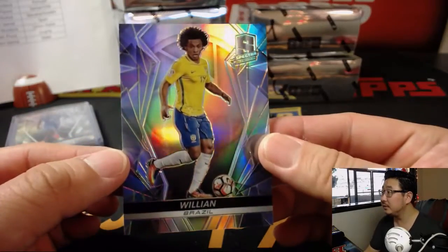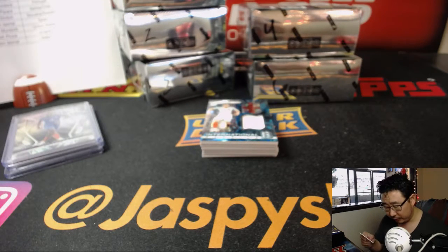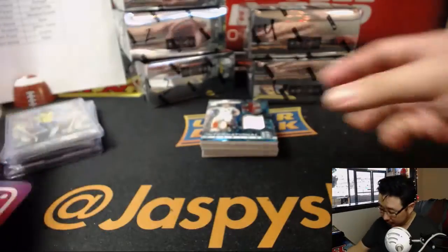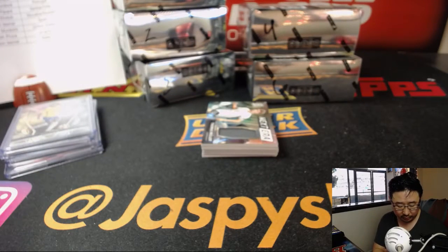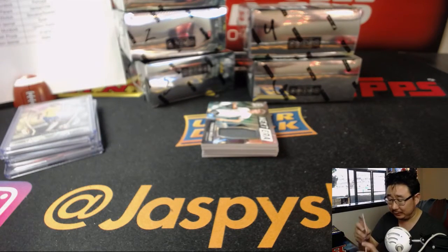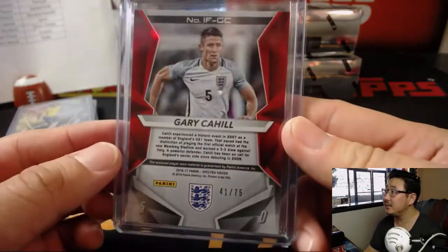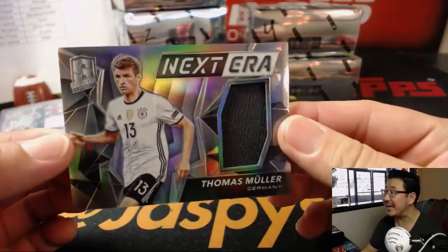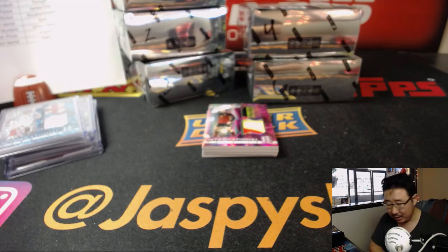One of the other young stars — Willian for Brazil. Jason Loner with Brazil, another favorite for the World Cup. International Fabrics — Gary Cahill for the Three Lions, Neon Blue, 41 out of 75. Jason Loner with England. It'll be interesting to see how England's campaign is this season. Tomas Müller — a nice Next Era relic for Germany. That goes to Alan and the Germans.